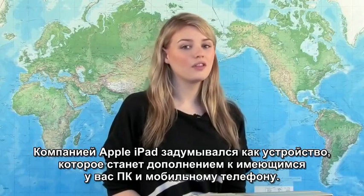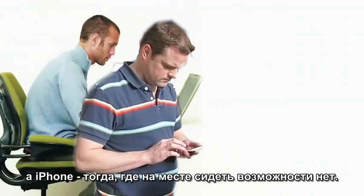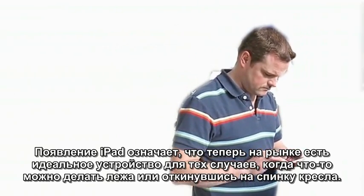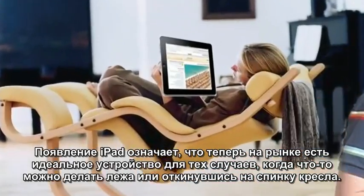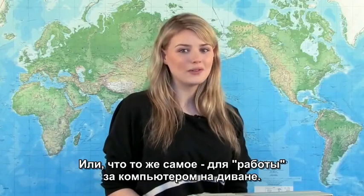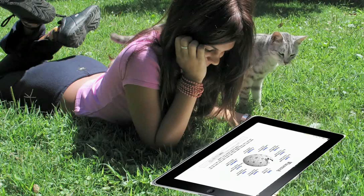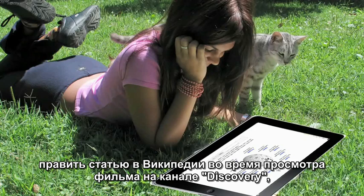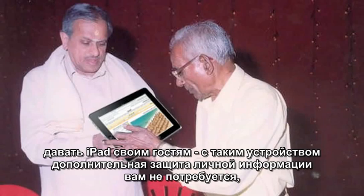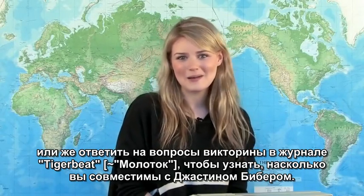Apple wants this to be your third device. Using a desktop computer is typically a lean-forward activity. Using an iPhone is typically an in-transit activity. And now you have the iPad, which seems ideal for lean-back, reclined activity. In other words, couch potato computing. Chilling in your oversized chair and read a book. Lay on the couch while interacting with Facebook. Index Wikipedia while watching an episode of Discovery Channel. Let your guests use it without needing to protect your personal data.